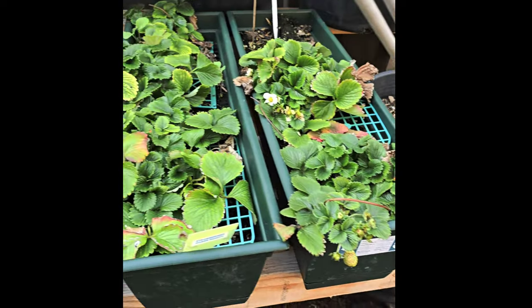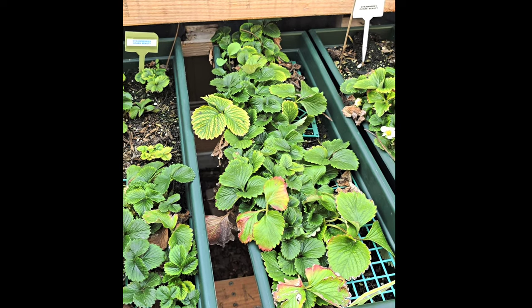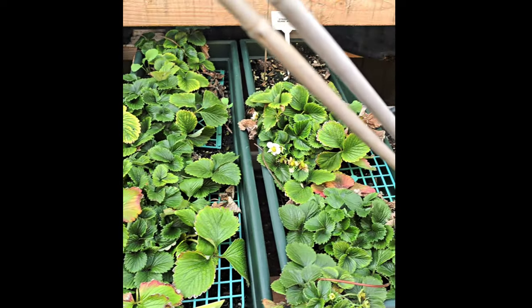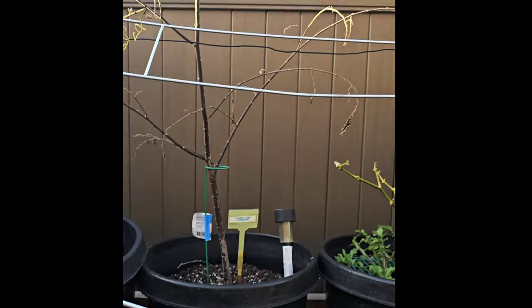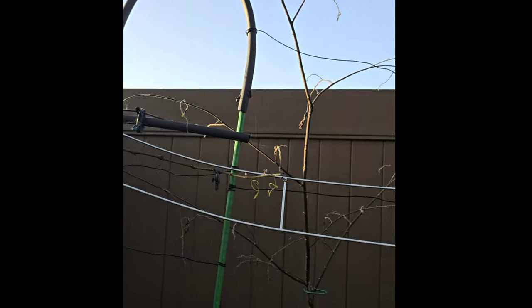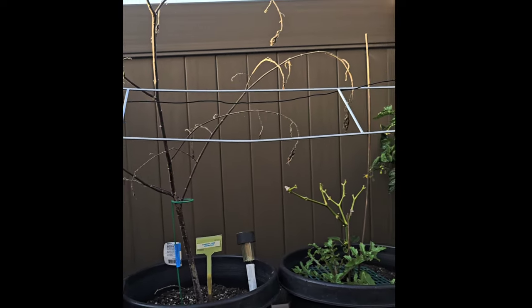These are my strawberries — they are waking up. I'm actually going to move these strawberries into the green stalk vertical growers, so they're going to move from this space. My Jamaican cherry tree — I do believe it's dead. I don't know what happened, but it appears to be dead. We're gonna see if it'll wake up or come back to life or whatever.